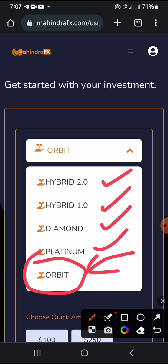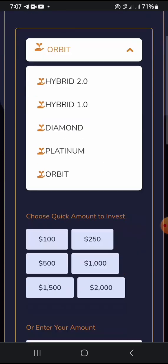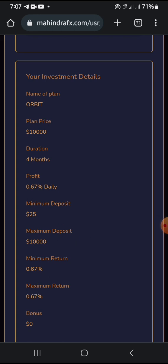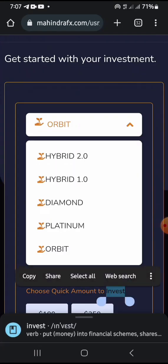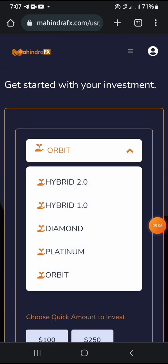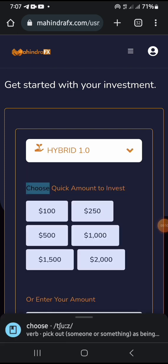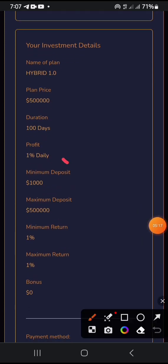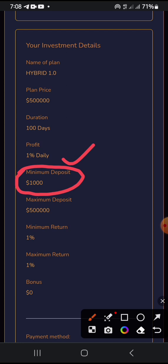For people coming in with below 50 dollars, you can go for this particular plan. You can start from 25 to 10,000 dollars within this plan. But if you are coming in with 1,000 dollars, you can go for the Hybrid 1.0. If I click on it, you're going to see you'll be making about one percent of your capital daily. The minimum deposit is about one thousand dollars and it lasts for about a hundred days.